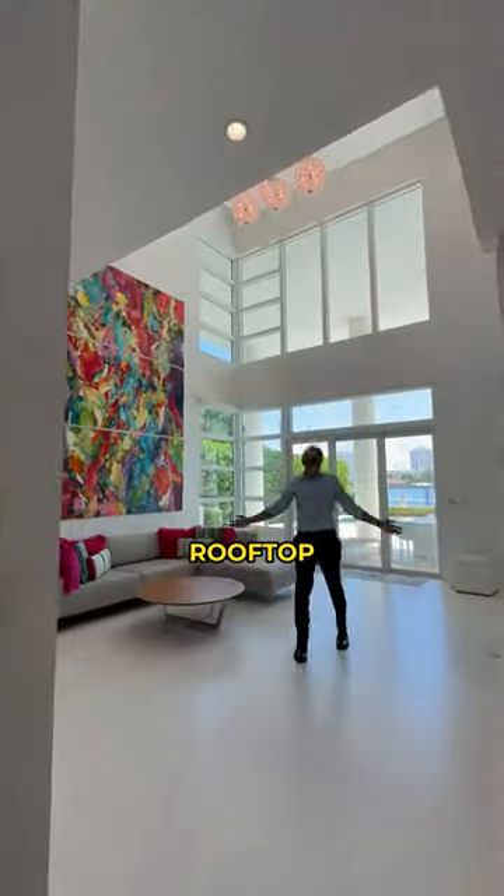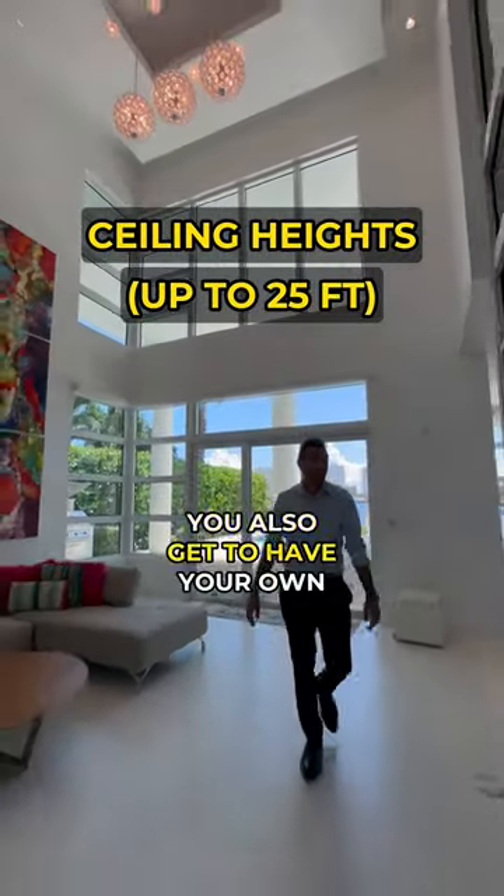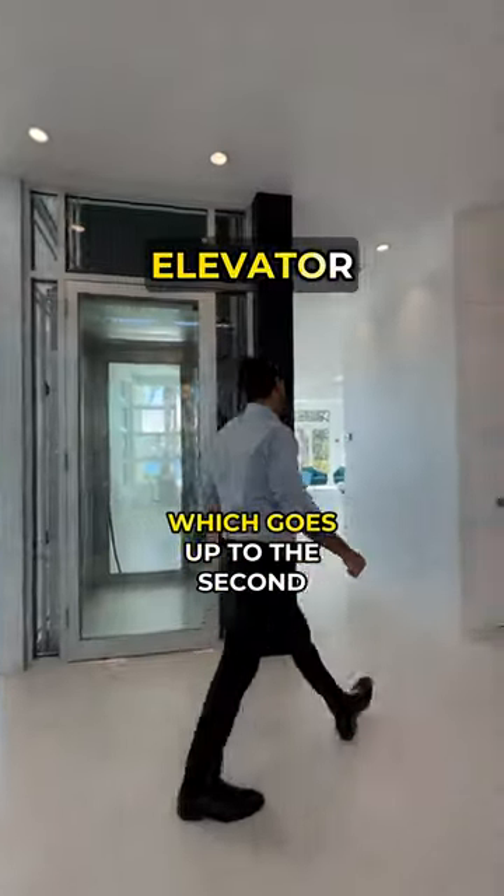Wait until you see the private rooftop. Look at the height of these 25-foot ceilings. You also get to have your own private elevator, which goes up to the second floor.